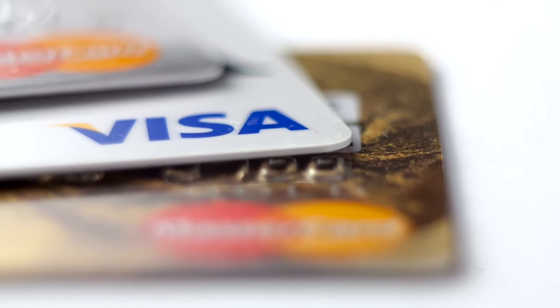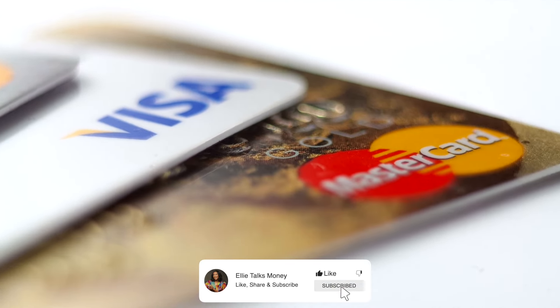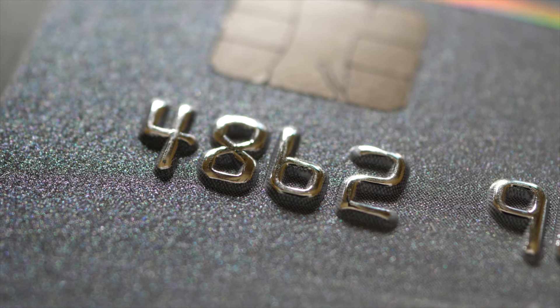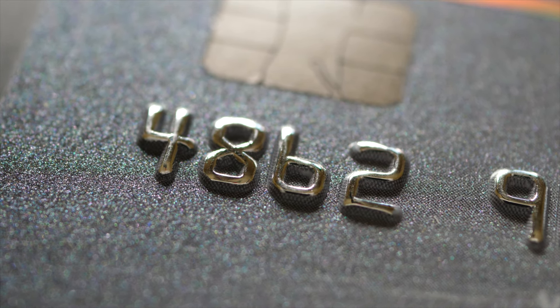First I want to start with some business credit cards for 2024 that are really great for those of you who are newer in business and also those of you who may not have the best personal credit score. There are business credit cards for great personal credit options and also for those who don't have the best personal credit. I was in that category when I started my business in 2020 — I had a 550 or maybe 540 personal credit score. There are also business credit cards that don't take into account personal credit much or at all, and I'm going to share a couple of those too.